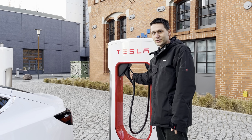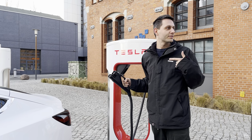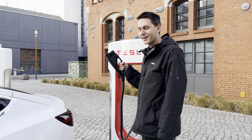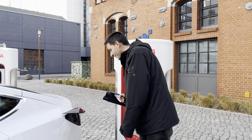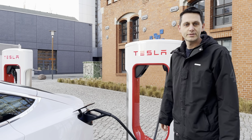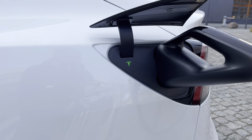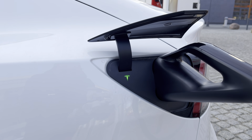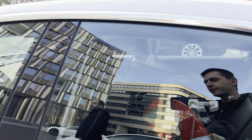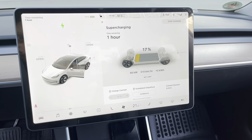We're here at the Tesla Supercharger — I hope it's a V3. Confirmed, it's a V3, thank you. We're going to try to see how fast this car charges. The green light is blinking and it's charging already. We can see we are at 68 kilowatts already.